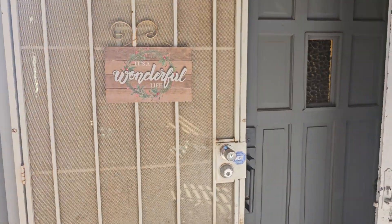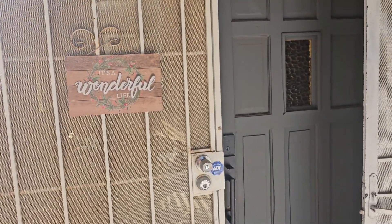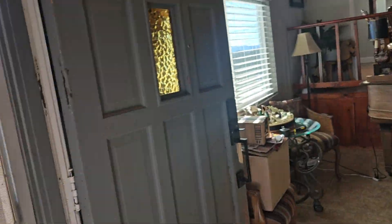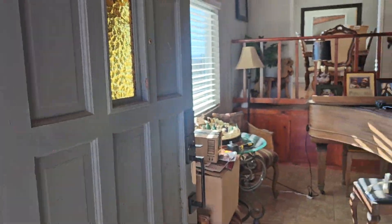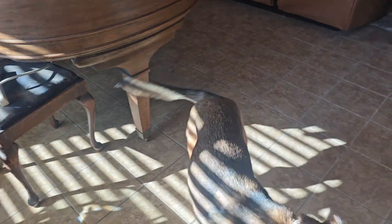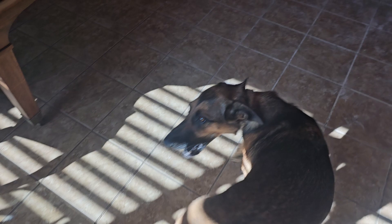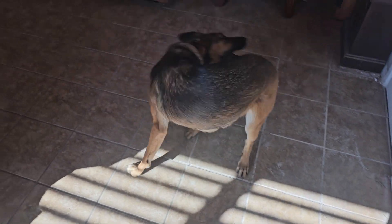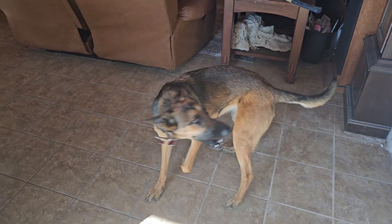Hello and welcome to another Havoc Suns video. What are we going to look at today? Come on Xena. Well, when she's happy she chases her tail. A strange dog.